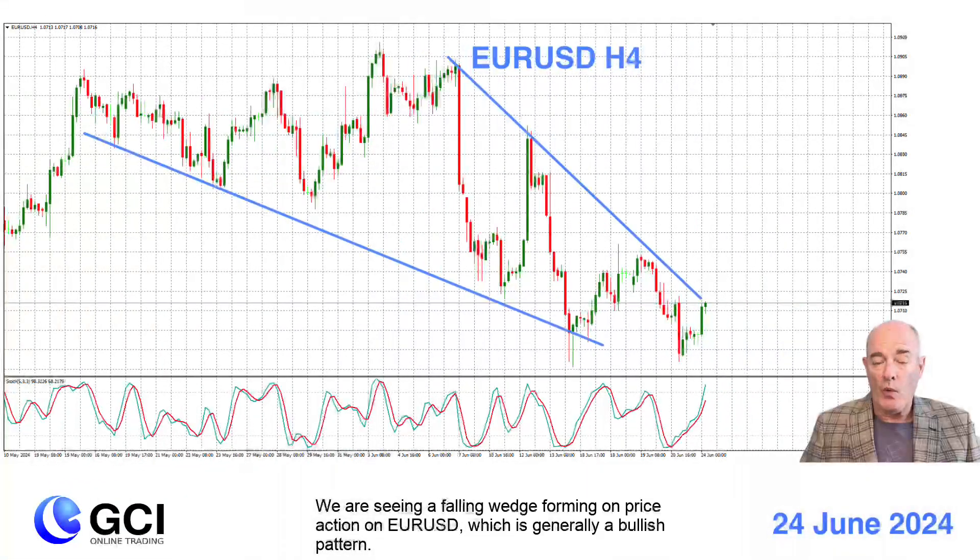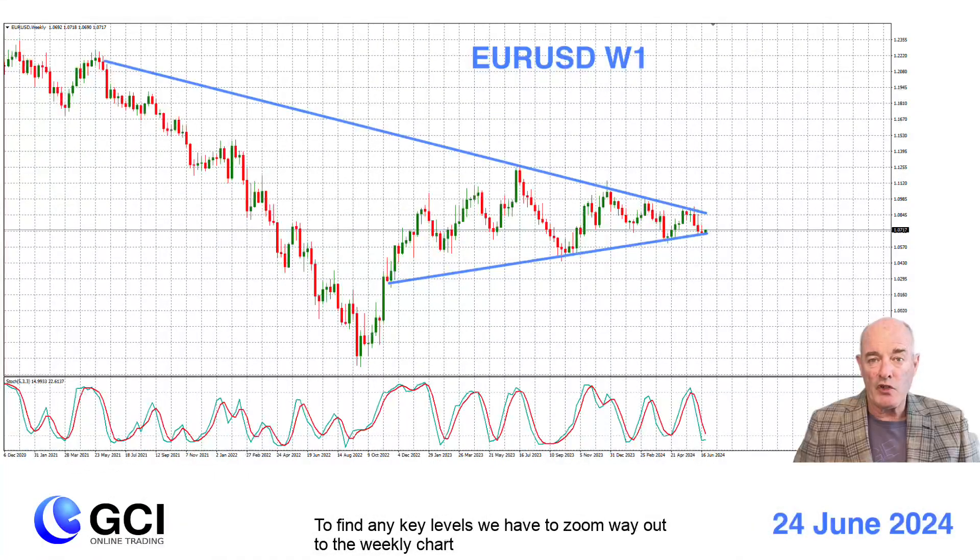We are seeing a falling wedge forming on price action on EURUSD, which is generally a bullish pattern. To find any key levels, we have to zoom way out to the weekly chart, where we see a symmetrical pennant and an oversold stochastic oscillator.